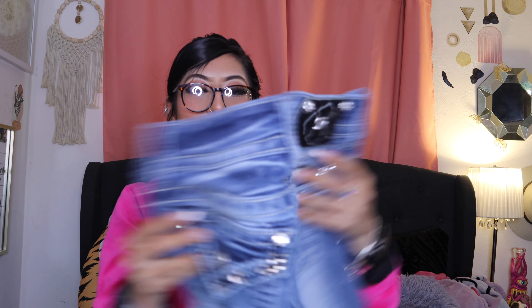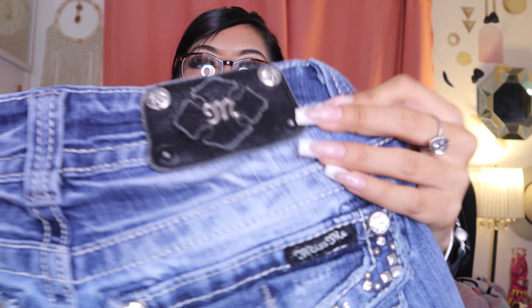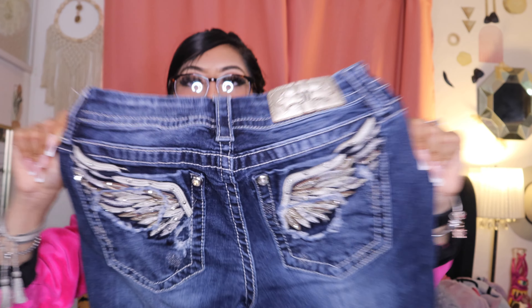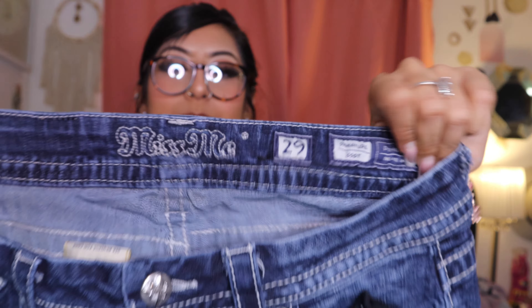These are the jeans I found — starting off are these Miss Me bedazzled jeans, and these are flare. I got these for $4, you guys, and look at the pockets — it is so cute. These are in a size 26. And then I got these Miss Me size 29 flare. I actually didn't find these — someone gave these to me and I'm so, so thankful because they're so cute. I'm going to try them on to see if they fit. I love the pocket.